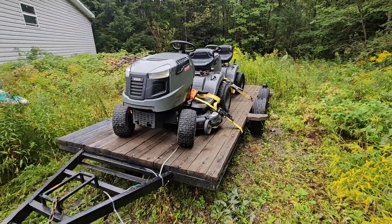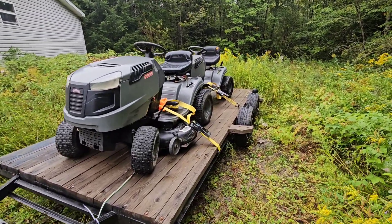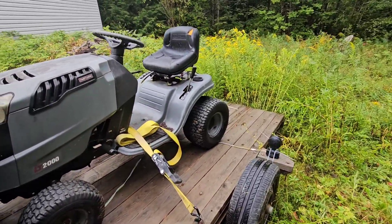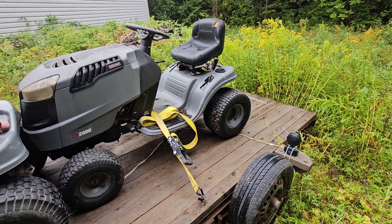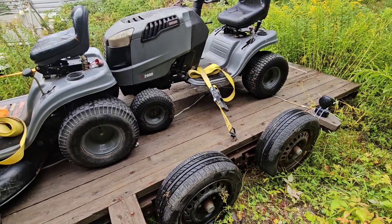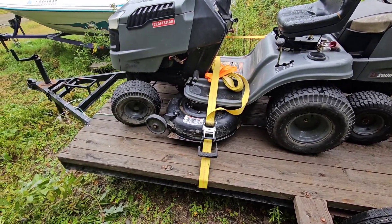That is definitely going to help things out. There's actually a partial load of scrap on here now, but I've got a whole bunch of stuff to load. This will bring me up to about a hundred, hundred and fifty dollars a load once it's loaded. You can start a business with just about nothing, with the stuff you've already got.